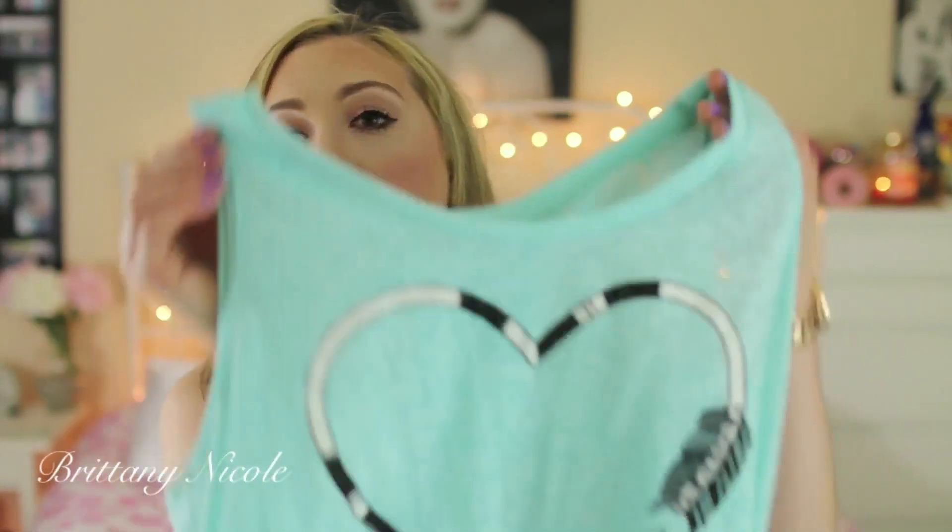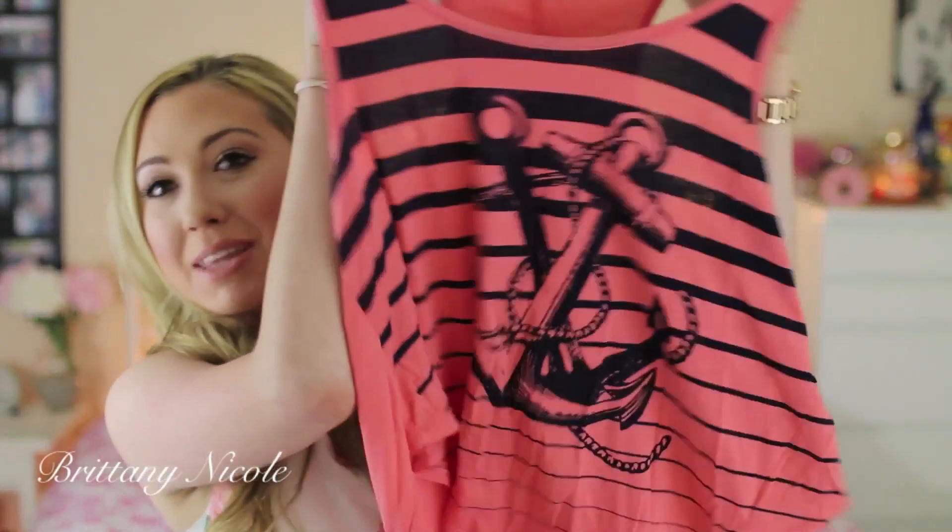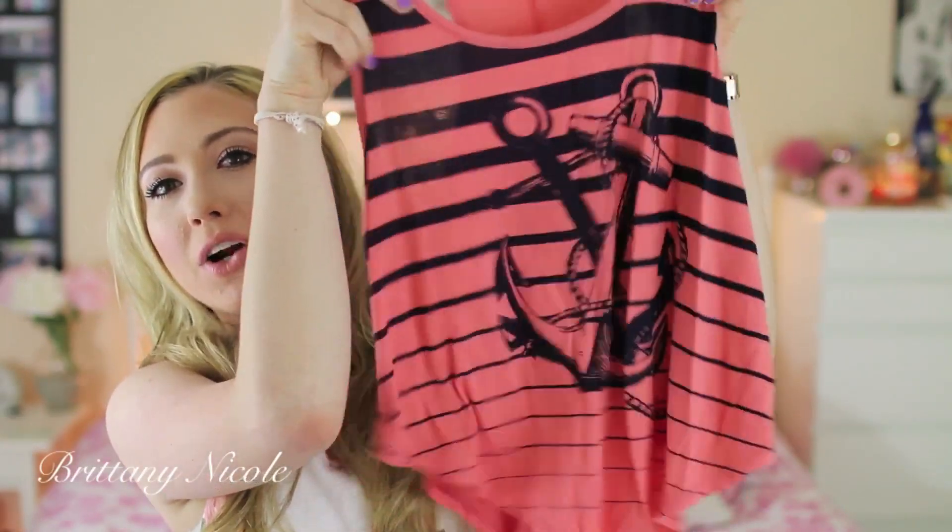Then I got two shirts from Charlotte Russe. The first is this heart dream catcher kind of shirt — I was drawn to it because I love dream catcher things and this color is one of my favorites. Then I got this anchor tank top which was the last one. My mom found it in the back — it wasn't even where it was supposed to be but it was in my size, so she got it for me. It's like a coral color and I don't really have anything like this color in my wardrobe at all, which is cool.